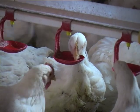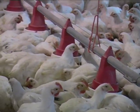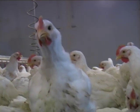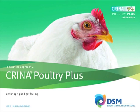Crina Poultry Plus offers a new and scientifically proven way for poultry producers to improve feed conversion and weight gain in their flock, to maximise turnover and returns. It is simply added to pre-mixes and processed poultry feeds. Crina Poultry Plus — get a good gut feeling.